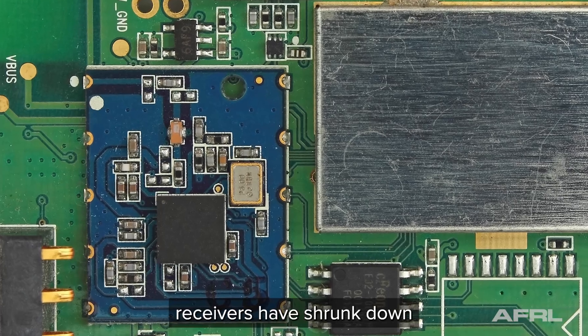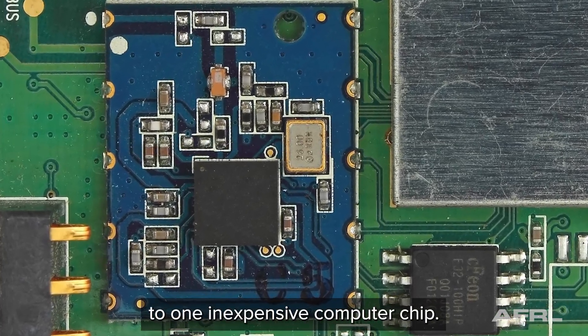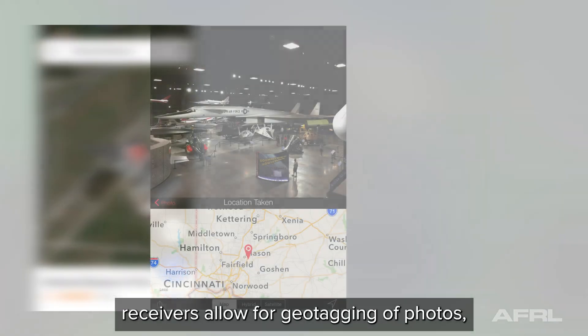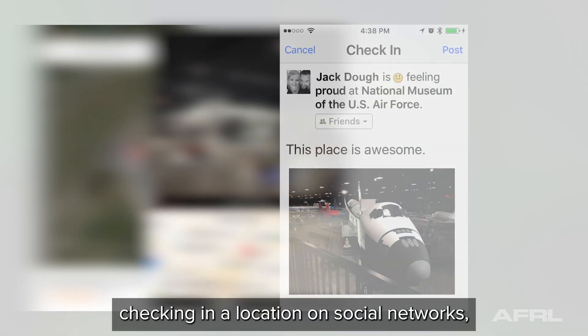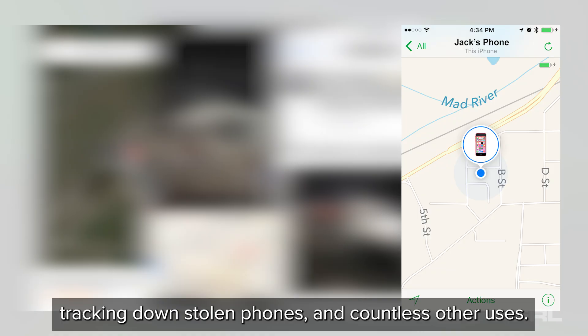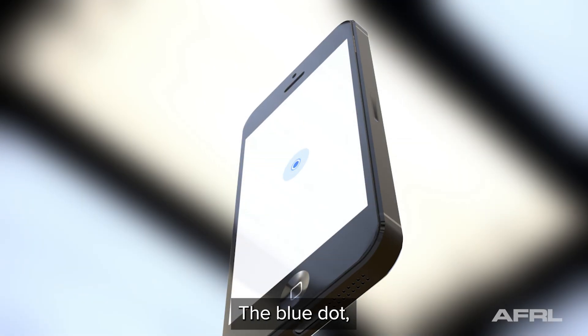Today, GPS receivers have shrunk down to one inexpensive computer chip. Besides the obvious use of navigation, onboard GPS receivers allow for geotagging of photos, checking in a location on social networks, tracking down stolen phones, and countless other uses.